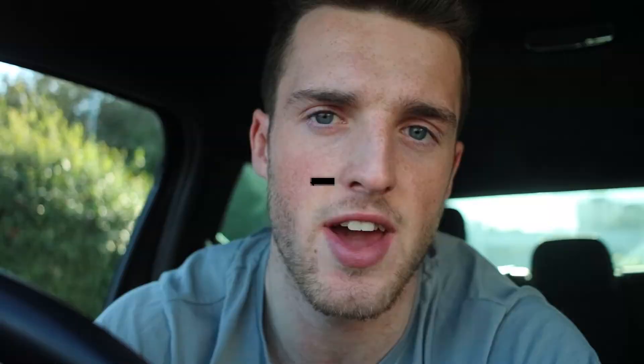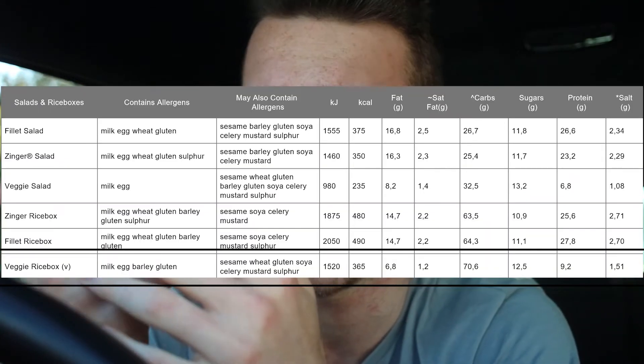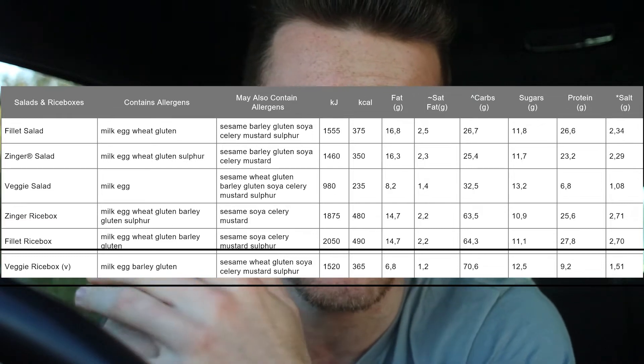Number three on the list is actually the vegetarian option — the veggie rice box. I think the rice boxes are better than the salad, but in terms of low calorie for your diet that's why I've listed the salad as the second one. The vegetarian option actually has the lowest amount of fat, that's why it is included. You can also opt for the zinger or the fillet rice box. I've chosen the veggie one because it has the lowest calories out the lot. This is something I've actually never had before — people have been raving about it — but I do prefer having a bun or a wrap when you go to these places.